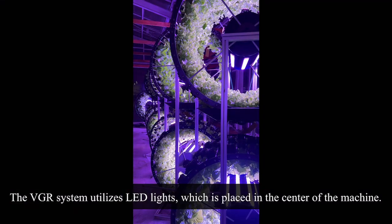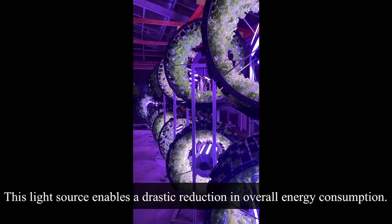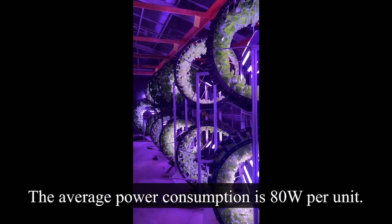The VGR system utilizes LED lights, which are placed in the center of the machine. The light source enables a drastic reduction in overall energy consumption. The average power consumption is 80 watts per unit.